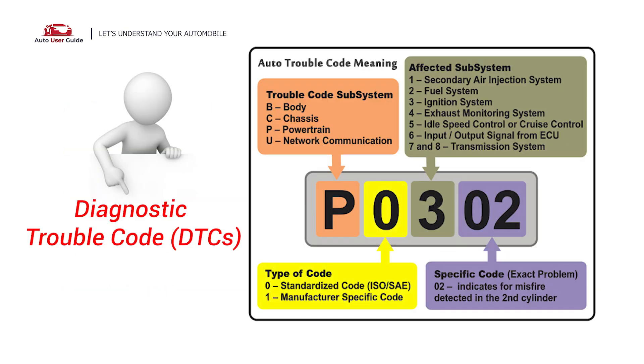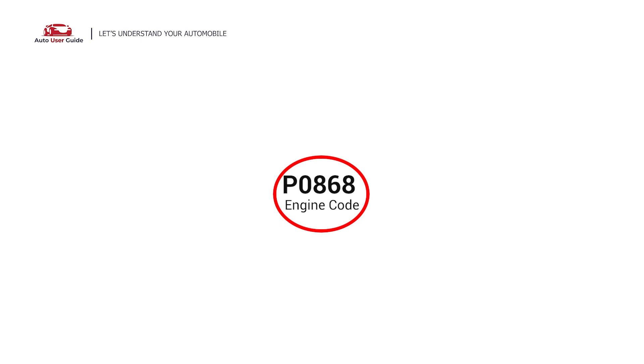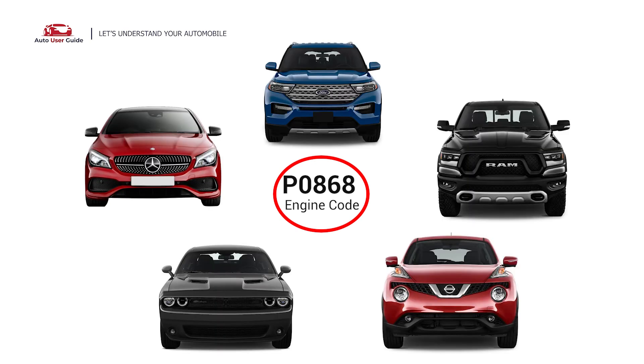Each DTC code corresponds to a specific issue in your vehicle. This code can appear in any vehicle equipped with a transmission that experiences low transmission fluid pressure. This issue is commonly found in vehicles from Nissan, Ford, Mercedes, Dodge, and Ram.